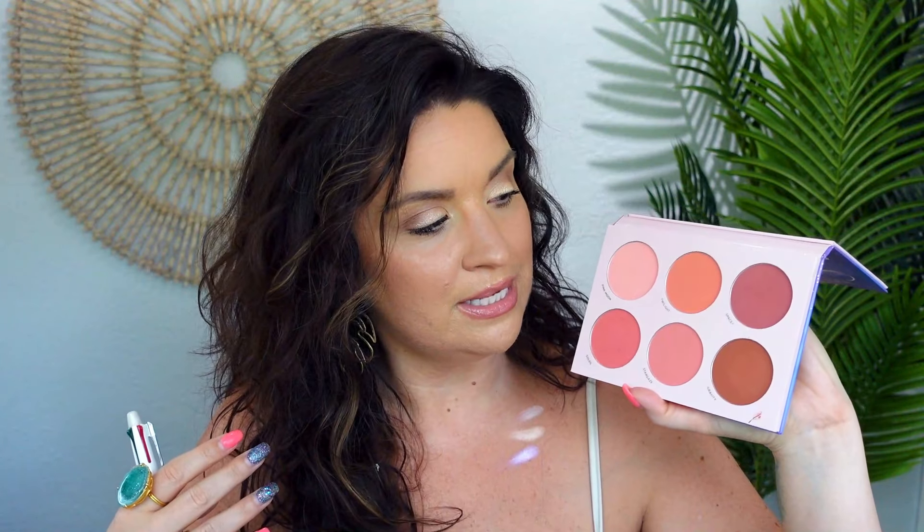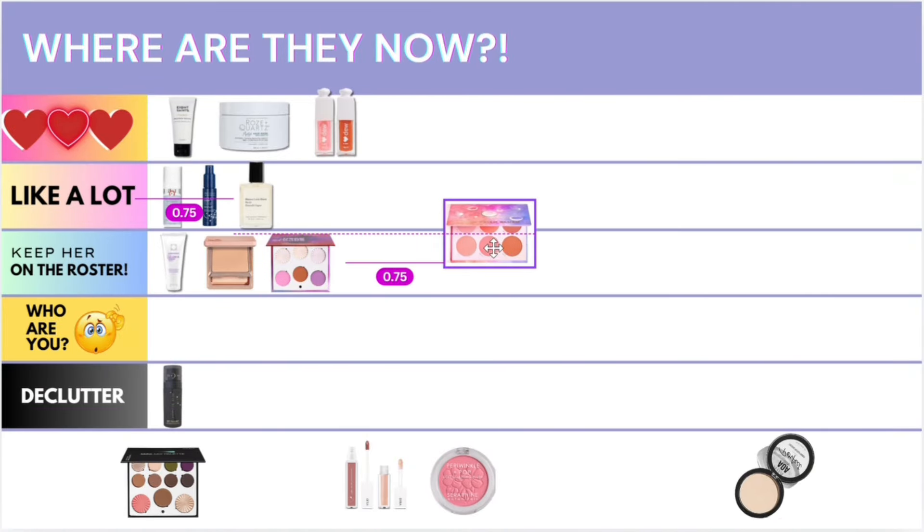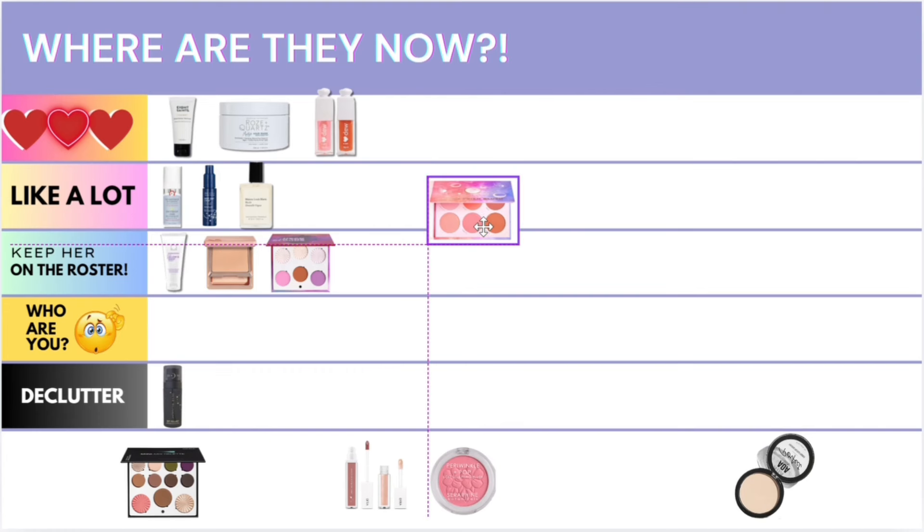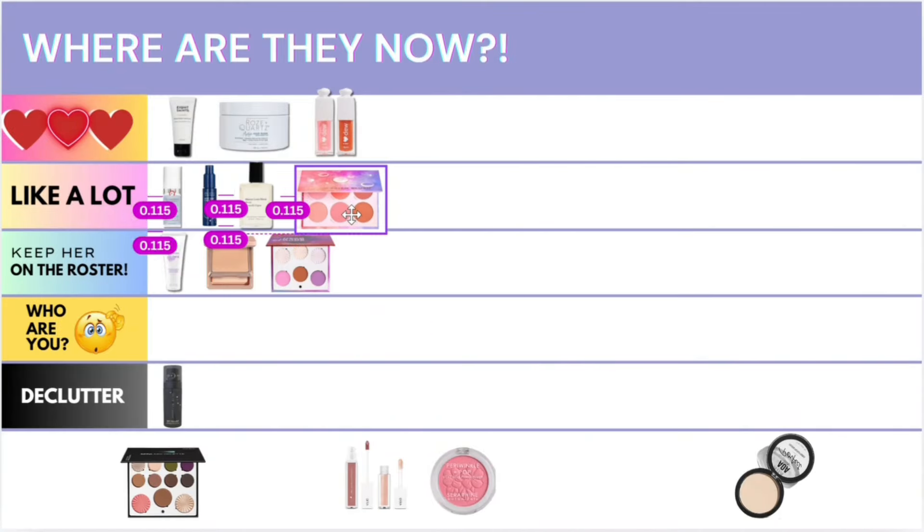I also have the Lunar Beauty Moon Phase Prism Blush palette, which came in an Icon Box. Love her — she's great. Because she's very approachable, I find myself wearing this at least once a week. I'm stuck between like and keeper on the roster, because palettes aren't always top of mind for me — that's why I'm wearing a single today. But I feel safer going into this for a mid-video touch-up since some others would be too bold. She just told me she's going into the like category — it's a step up.